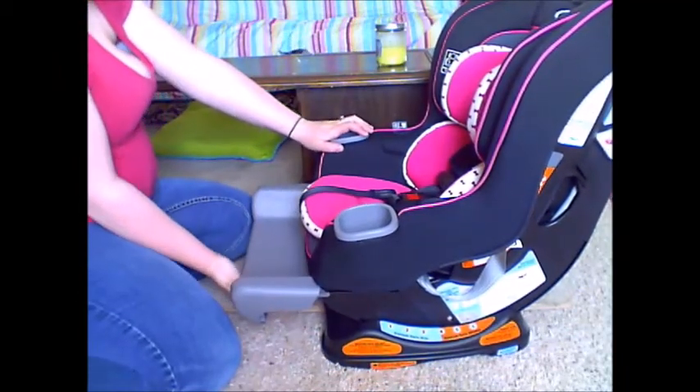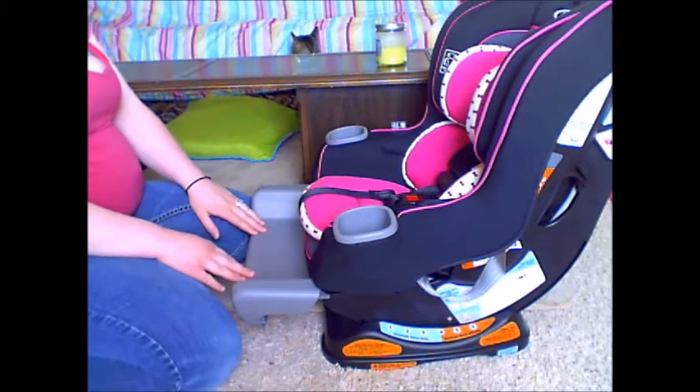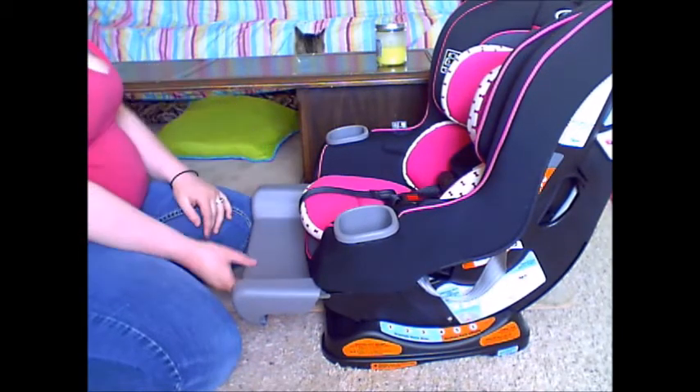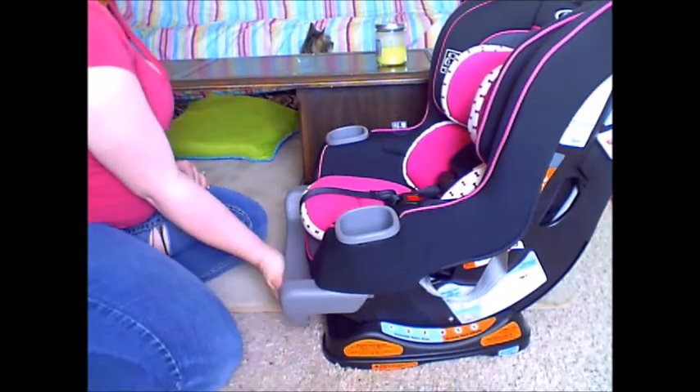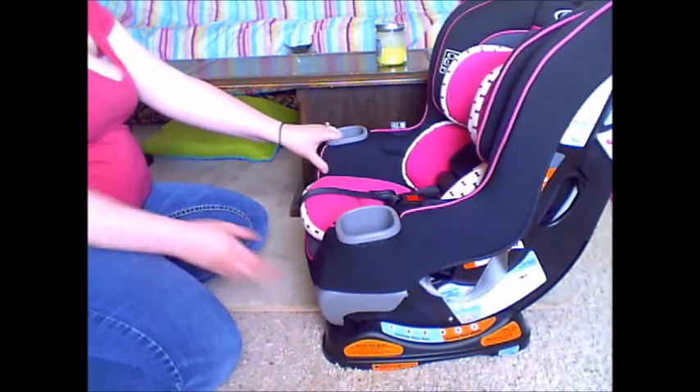Here's a side view showing that extra five inches of leg space coming out, which would be really nice because Maven has her feet crossed all the time now — but her car seat is still great so we're not going to update it.